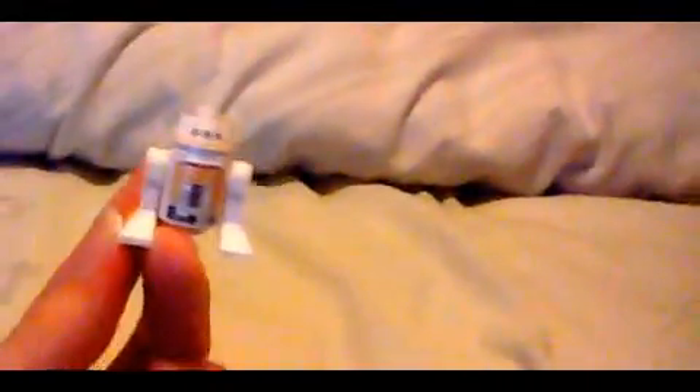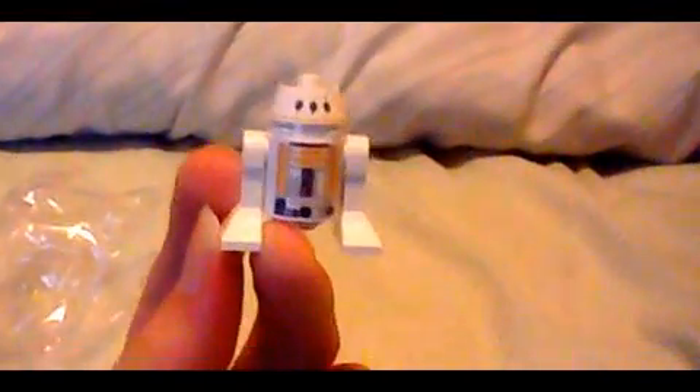That is it for day one, and soon into day two where we'll see what else we'll get next for December 2nd. We'll see you next week.